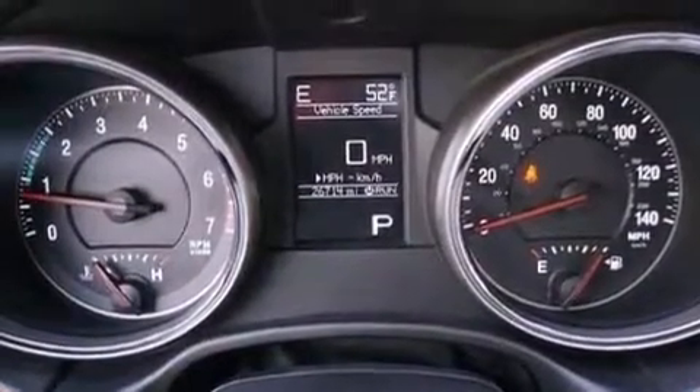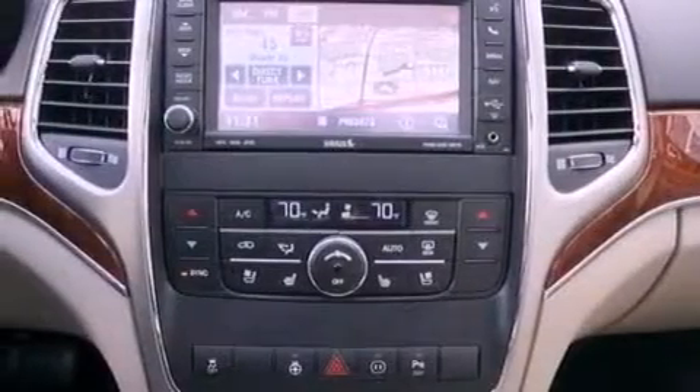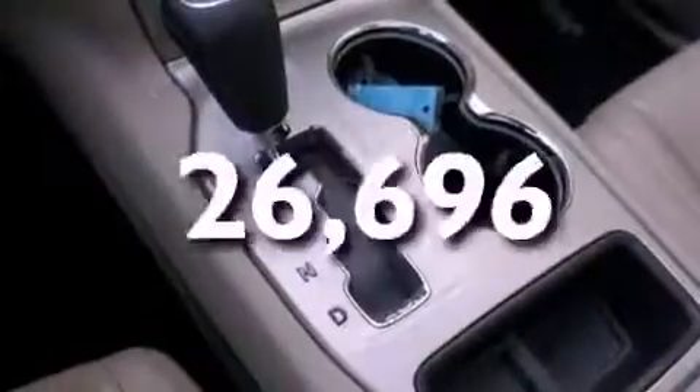Traction control and stability control systems, LED headlights, Bluetooth cell phone integration, and this vehicle has less than 27,000 miles.